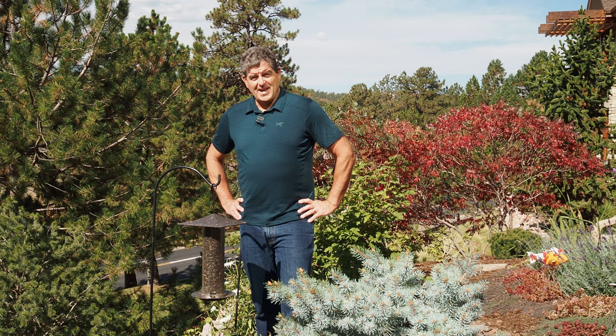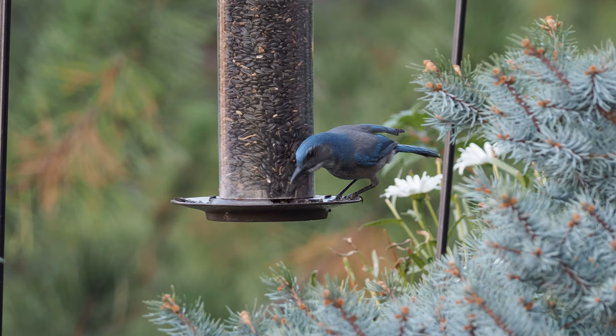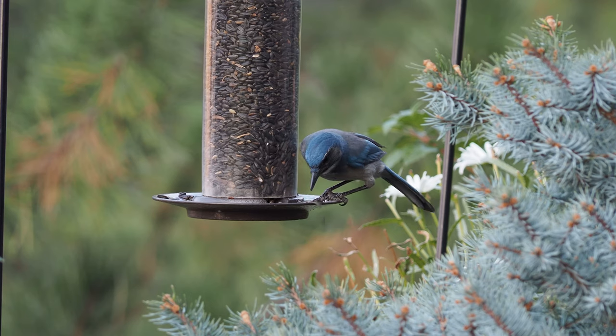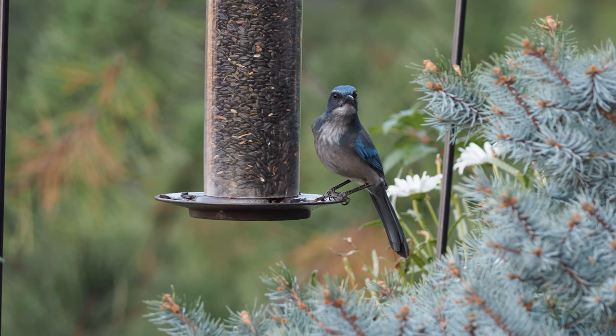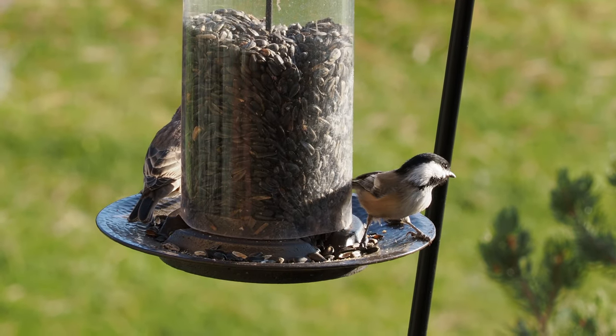If I had only one feeder for my garden, it would be this black oil sunflower seed feeder. You can buy mixes at the hardware store or any place you get bird seed, but I've found that the birds want the black oil sunflower seeds and they'll leave everything else on the ground, so I just go straight for the black oil. This feeder brings the most birds to my garden, and year-round birds like finches and chickadees can really benefit. There's a study that says that chickadee winter survival rate goes from 37% to 69% when there is available supplemental food given to the chickadees.